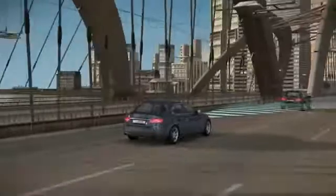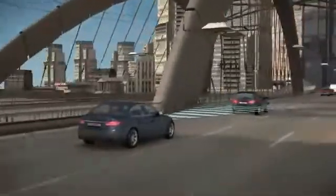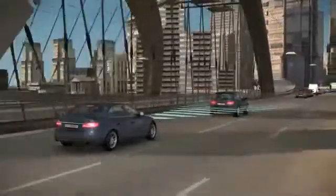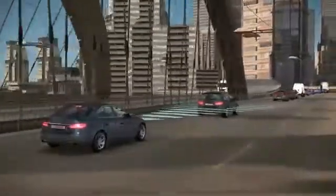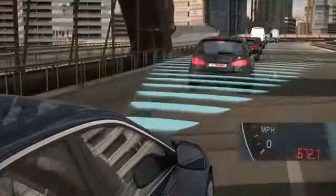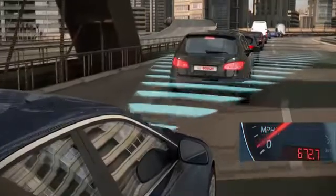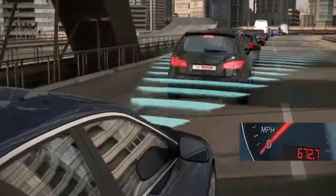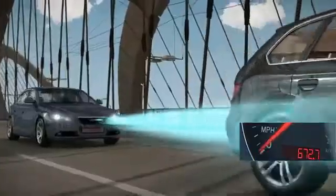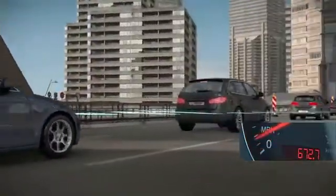The ACC stop-and-go version is also active at speeds under 30 km per hour right down to vehicle standstill. The system can maintain the set distance to the preceding vehicle even at low speeds and can brake down to complete vehicle standstill. When the vehicle ahead moves forward within a few seconds, the ACC vehicle follows automatically.